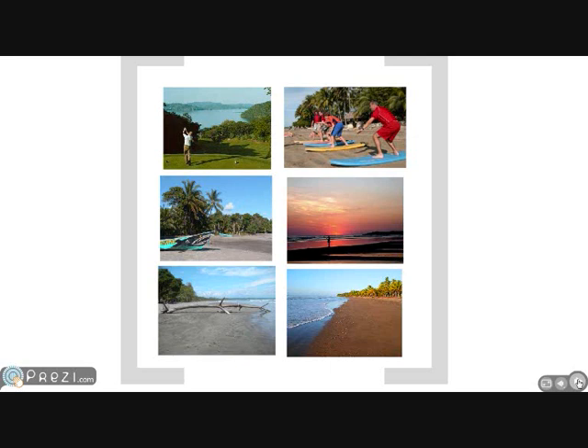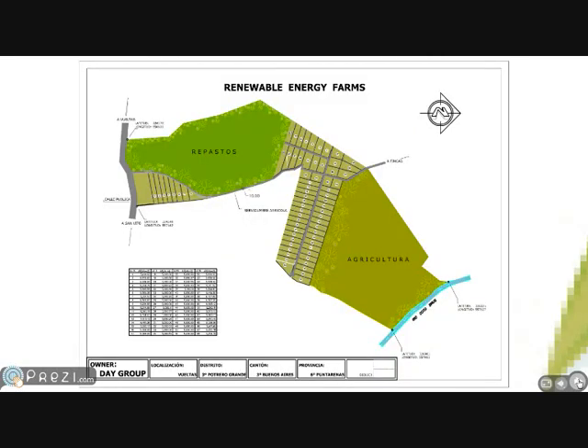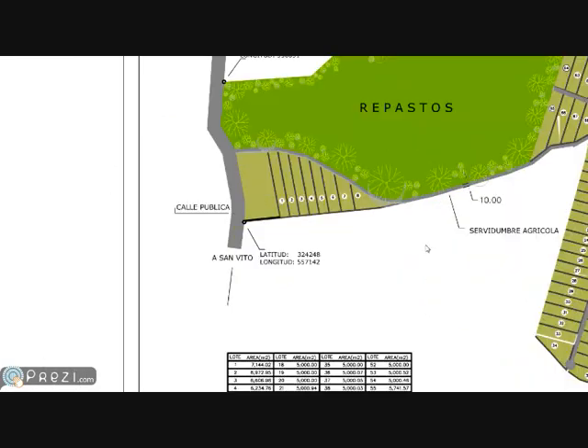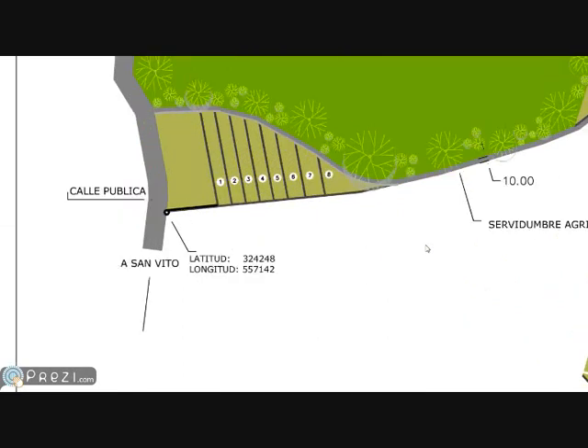This particular project right here is our Southern Zone Renewable Energy Farms. We only have, from my understanding, five of these pre-launch lots left of the eight that are available, and that's what we're offering and demonstrating today.